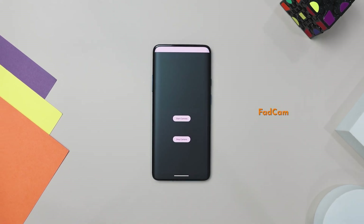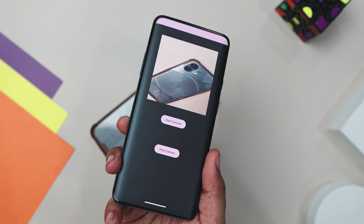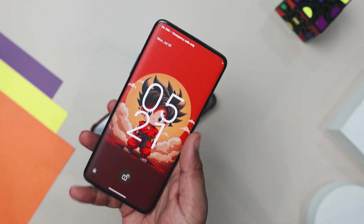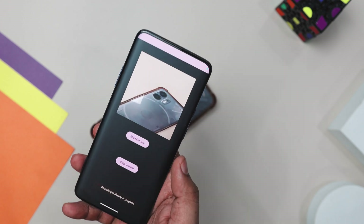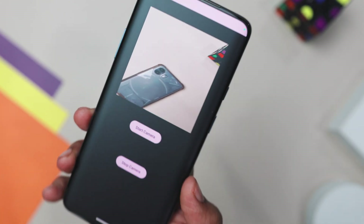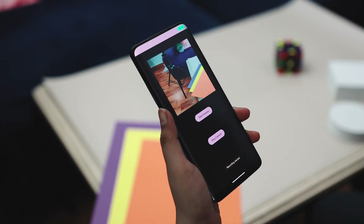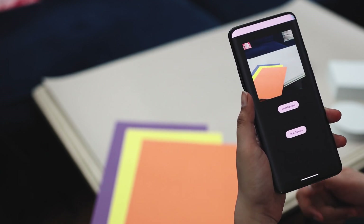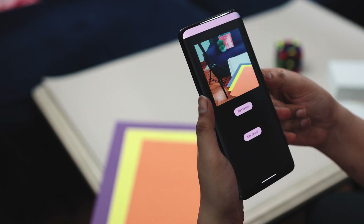Have you ever wished you could record videos on your Android without anyone noticing? This is where FATCAM comes into play. This app lets you record videos in the background even when the screen is off, which is perfect for capturing candid moments without drawing attention or disrupting your phone use. It is super easy to use with just a simple button for starting and stopping recording, and it's ad-free so you won't be interrupted. Future updates will include features like scheduling recording and automatic uploads to Google Drive, making it even more convenient. If you are after a reliable, user-friendly app for background video recording, FATCAM is your go-to choice.